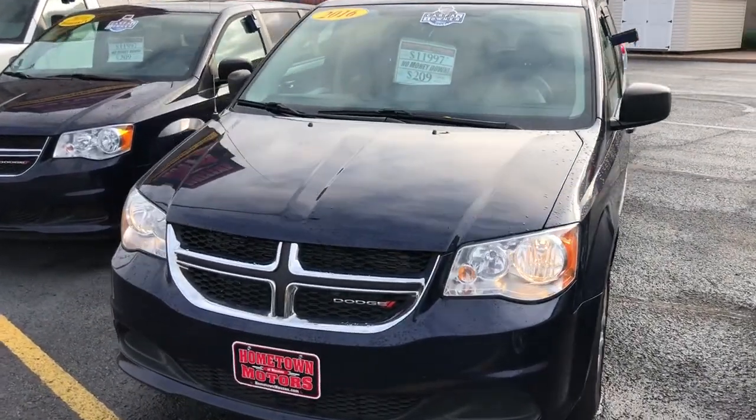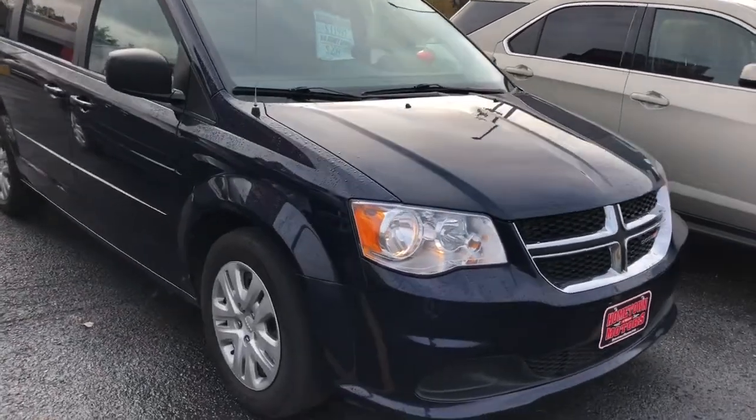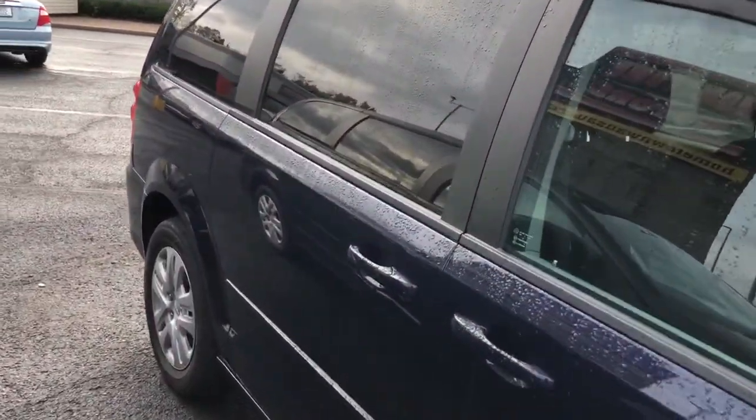2016 Dodge Grand Caravan SE model, one owner, previous government vehicle, very well maintained. Dark blue in color, dual sliding doors, great fuel economy, and stow-n-go seating on the inside.